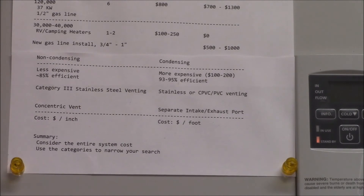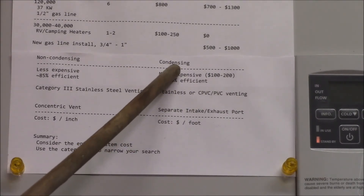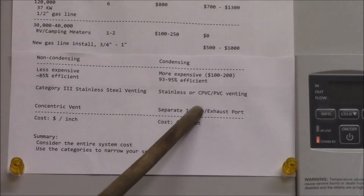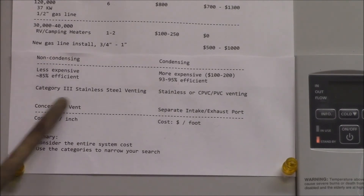The condensing heater condenses out that water, so you'll need a condensate drain as I showed in the previous video. You'll save about 10% in gas usage, so if you use a lot of gas it's probably worth getting the condensing heater. But another thing that isn't well documented is what kind of venting each heater requires.